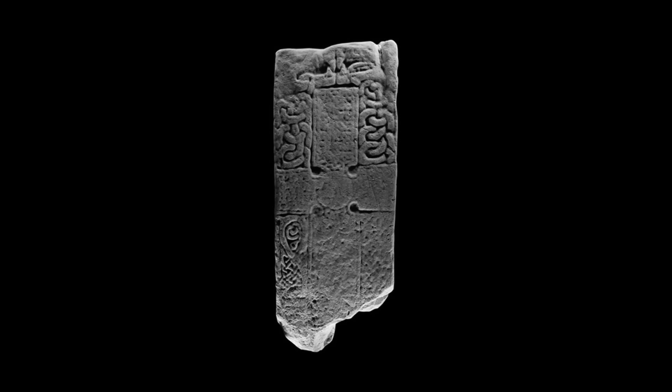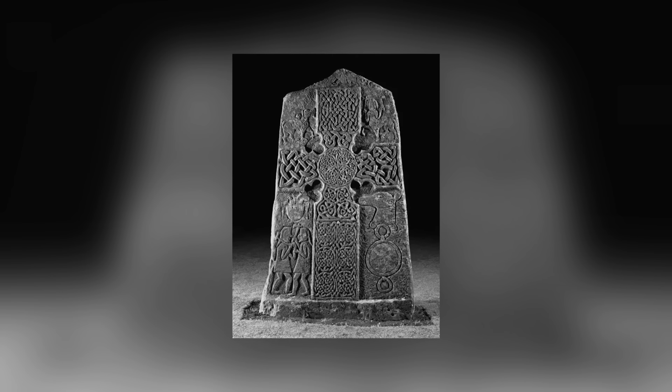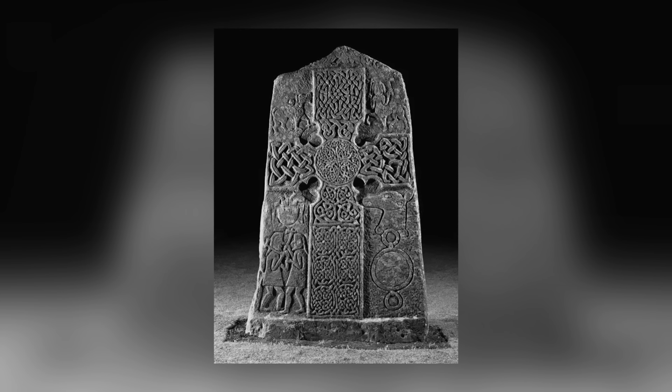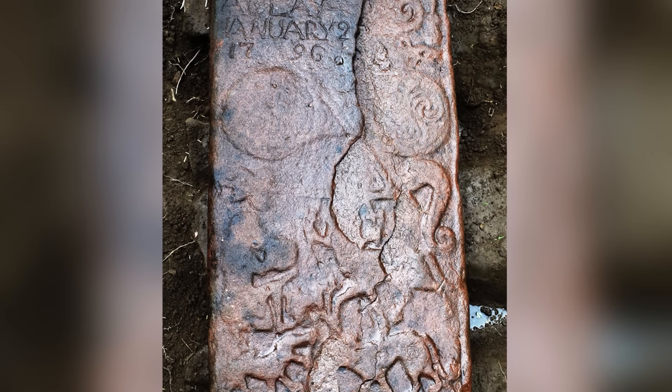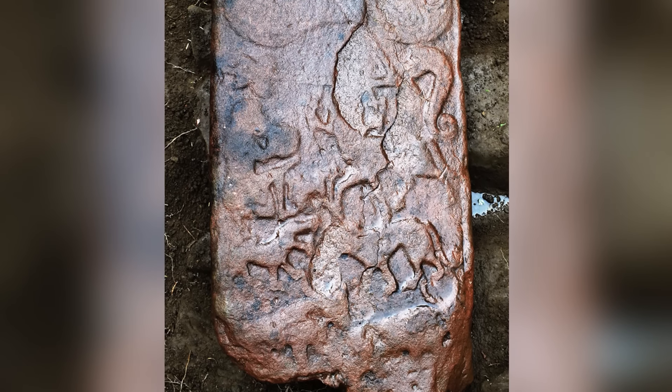The reverse side of the stone is believed to be decorated with a crescent and V-rod shape, although the archaeologists currently studying it have been strangely reluctant to provide photos of that side of the stone. Maybe there's something there they don't want us to see.